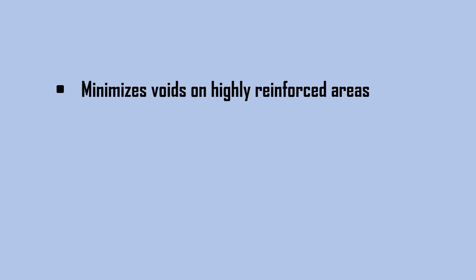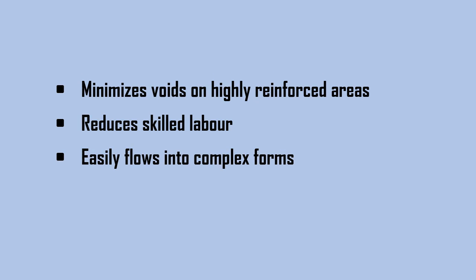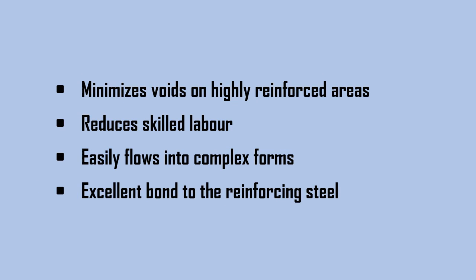Some of the special benefits of this type of concrete are: minimizes voids on highly reinforced areas, reduces skilled labor, easily flows into complex forms, and provides excellent bond to the reinforcing steel.